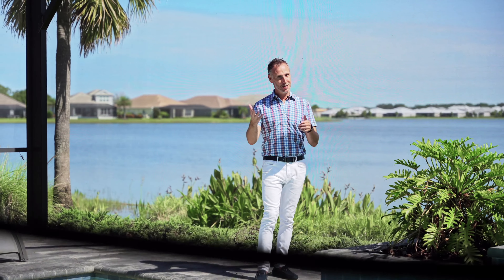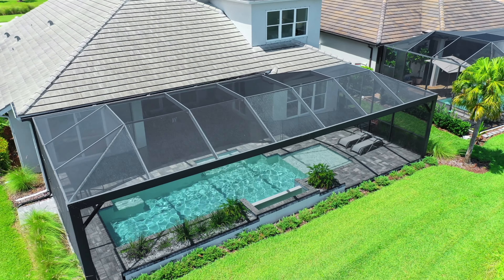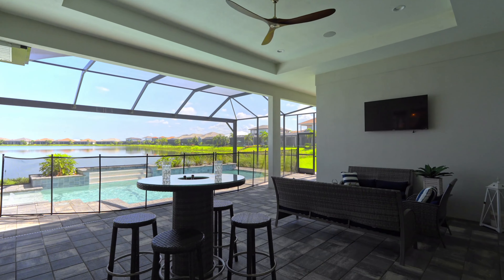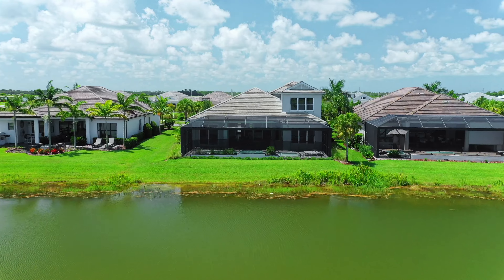Now, if you love the outdoors — and I know you do — you're definitely going to want to check out this outdoor entertaining area. Whether you want to go swimming with the kids in the afternoon or sit poolside and have a drink in the evening, the choice is yours.